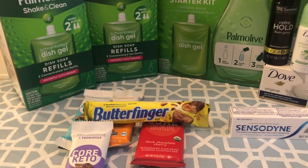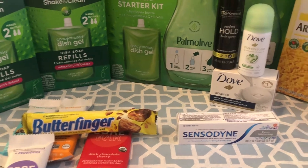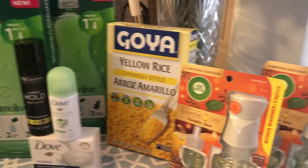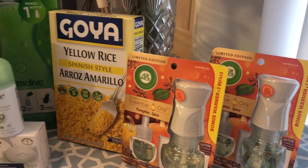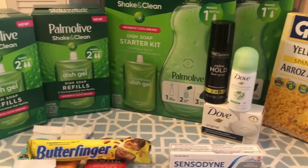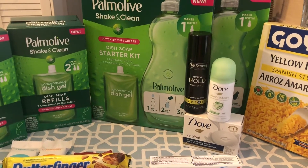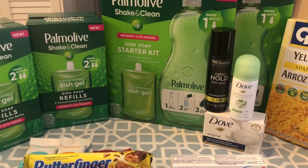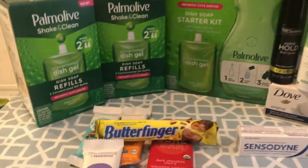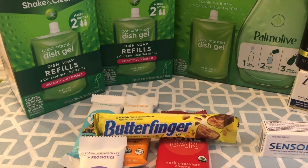And then when I'm in the store, I scan the item in store to make sure that I have not only the right offer, but they're matching up. Many times I've bought something and it actually, when I got home, did not match. So verify in store before you pay for it and bring it home that you're going to get that offer.